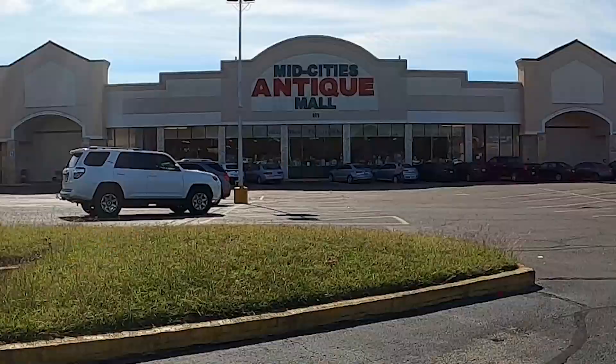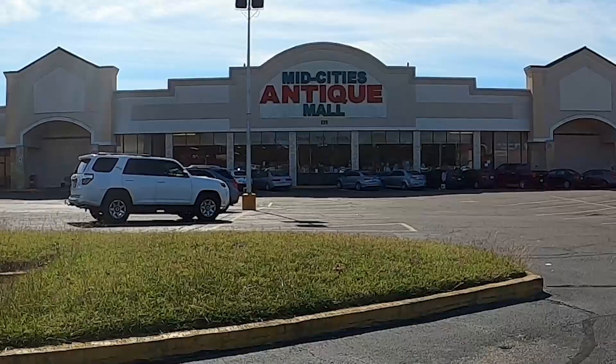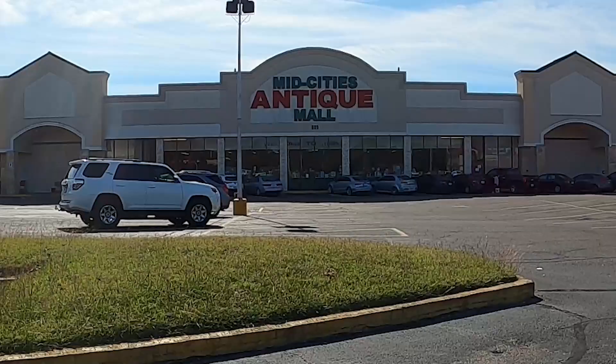So this is where our booth is located — right here at Mid-Cities Antique Mall. So if you're ever in the Hurst, Texas area, swing on by, check it out. Check out the whole antique mall — there's a lot of cool stuff here. And there's also a little tea cafe, so grab yourself a little tea or a coffee or something and check out the store.